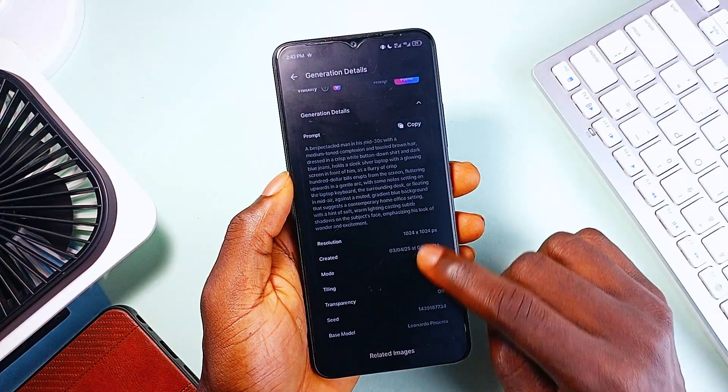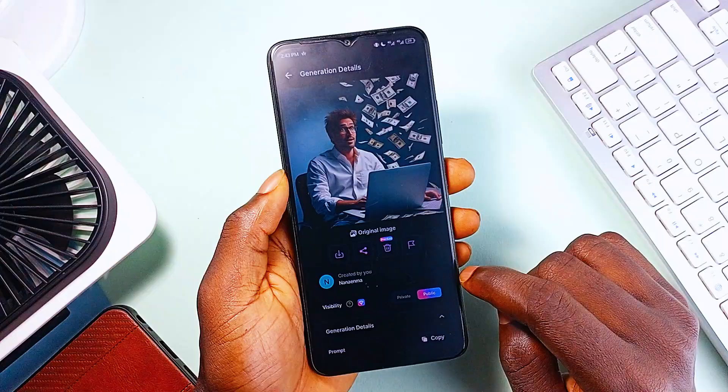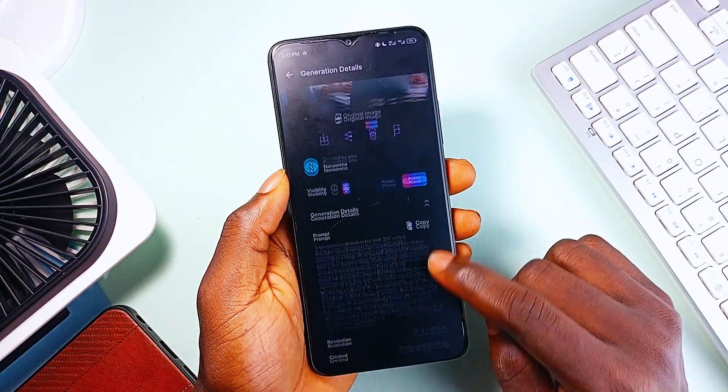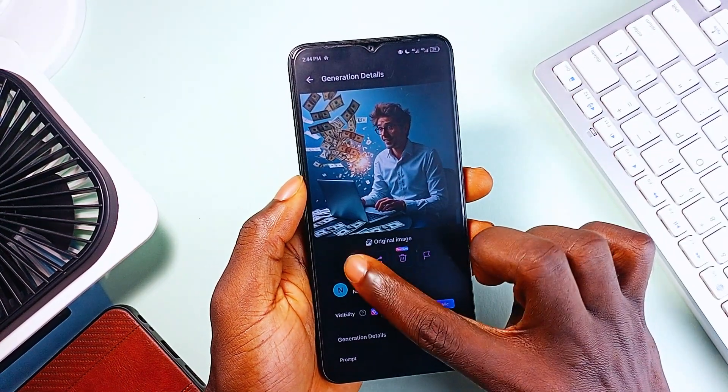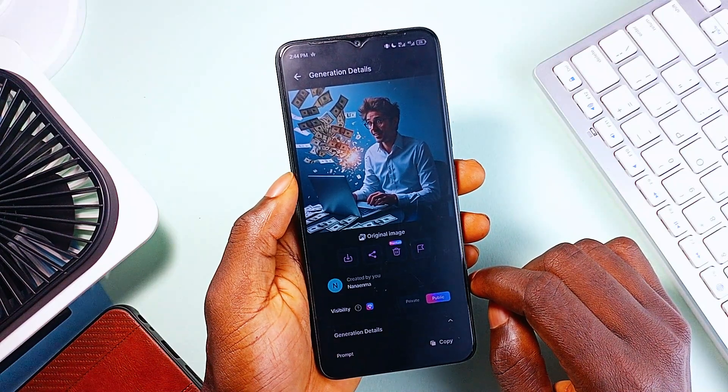Whether you are going for hyper-realistic landscapes or stylized concept art, Leonardo AI lets you rapidly iterate ideas while keeping a consistent aesthetic. It takes 20 tokens to generate per prompt, and you get 150 free tokens daily.